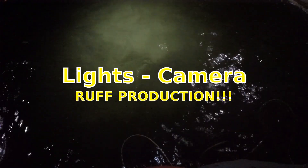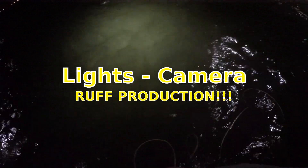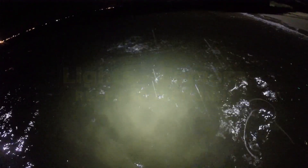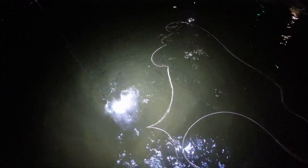Doing some nice fly fishing for fluke, hopefully they're about. Well, that's a nice fish — get a little bit of fish at night. Hopefully we'll see how big he is.